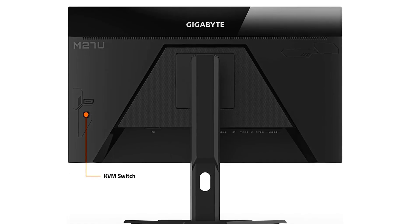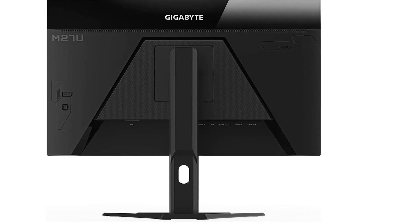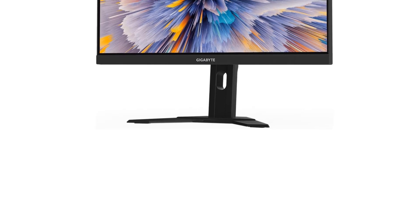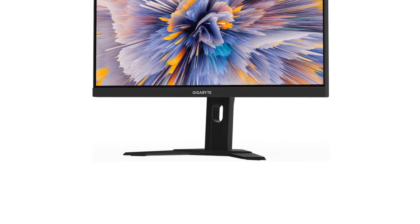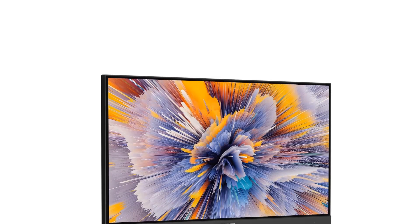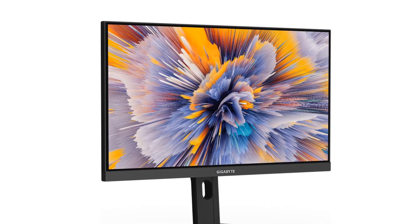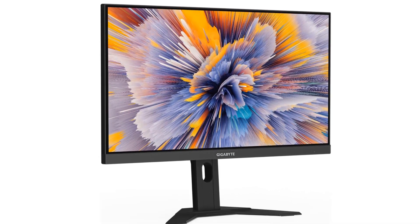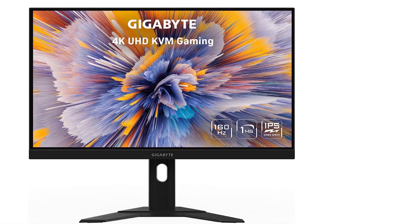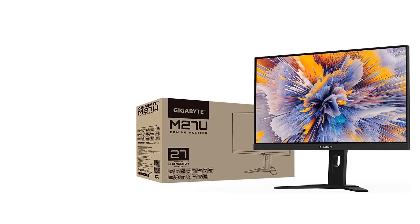It also has a USB-C port, but with only 15W of power delivery, it isn't enough to charge your laptop while using it. If you don't need gaming features and want a productivity monitor, the Dell U2723QE is another great 4K option that costs about the same as the Gigabyte. It has a massive USB hub with 5 USB-A ports and 3 USB-C ports, and it also has a KVM switch. The Dell S2722QC is also a great model that costs a bit less and is designed for productivity, so you'd be happy with either Dell monitor.